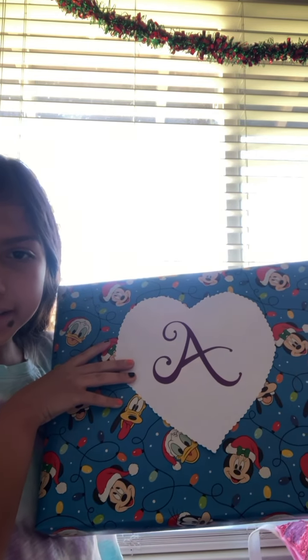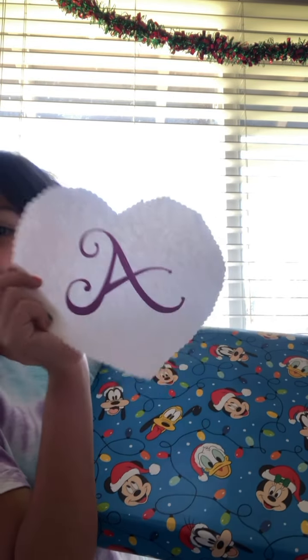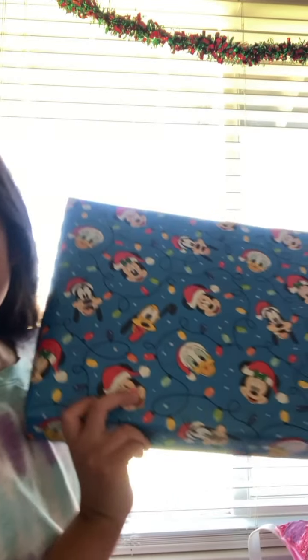Okay you guys, this is super cool — it is a super fun present. It has this heart 'A' and it is so cute. I love it so much — 'A' for Alyssa! Super cute. And then this is my present — it has Mickey Mouse wrapping paper. So let's open this up and see what's inside.